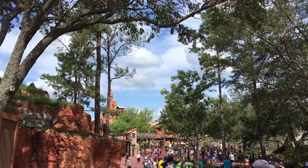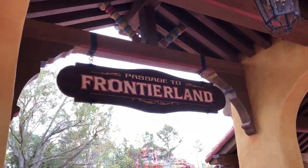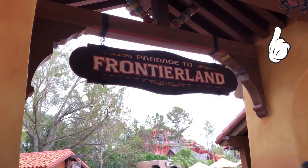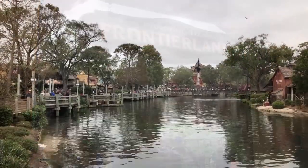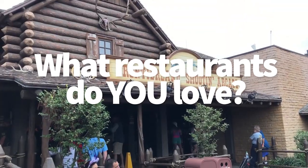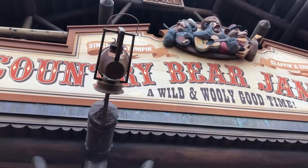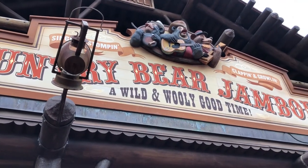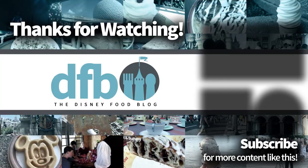That's Frontierland! Be sure to check out our other Magic Kingdom food tours on the site and in our food tours playlist. We're also covering all of Epcot's World Showcase, so go check those out. Let us know in the comments what you love — what restaurants do you have to go to in Frontierland or Magic Kingdom? Let us know your thoughts, give us a like and a subscribe, and we'll see you real soon.